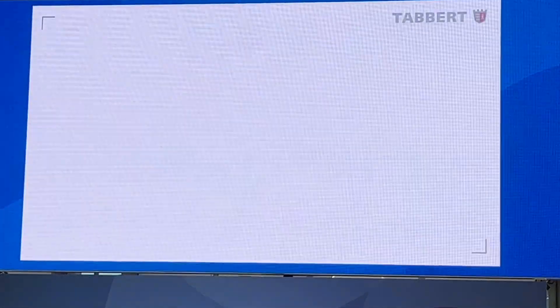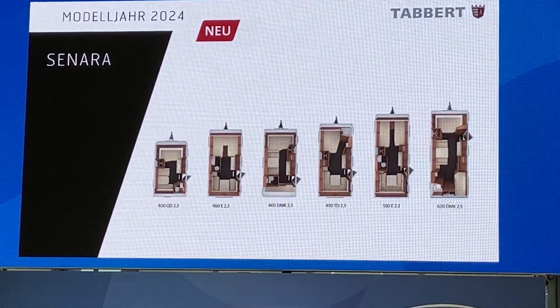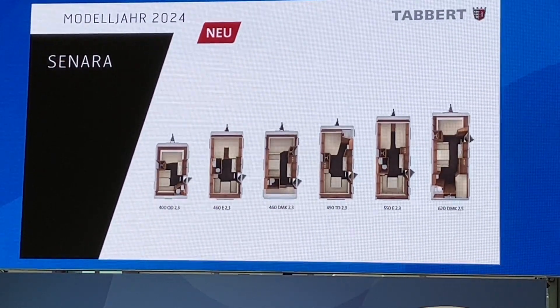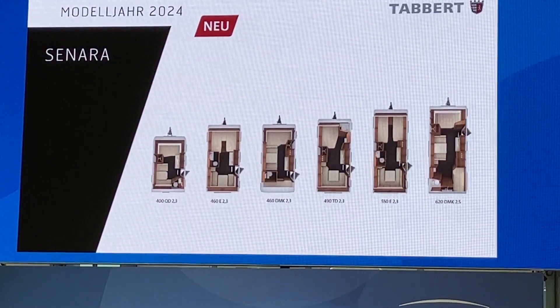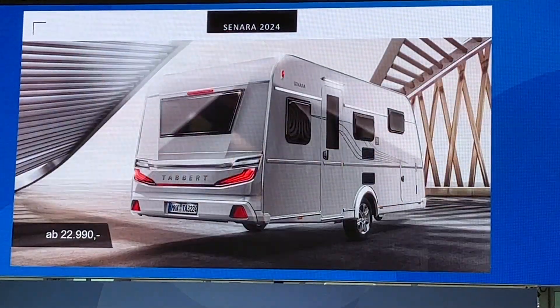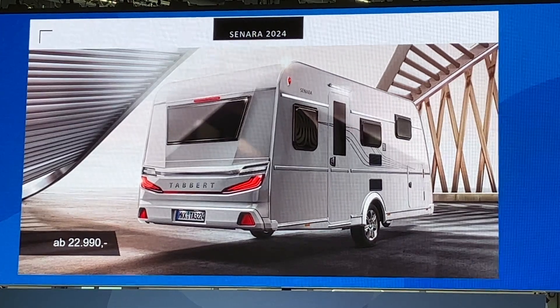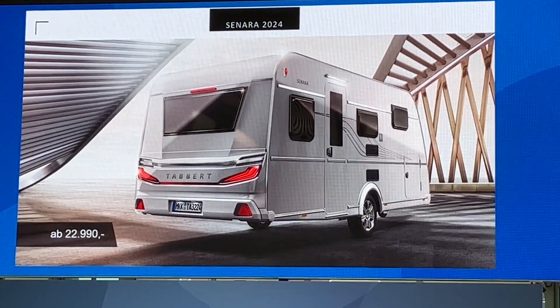Aber auch praktische Sachen wie hochgesetzte Betten mit einer vollwertigen Garage dort zu implementieren. Wir starten mit sechs Grundrissen bei dem Fahrzeug. Es werden im Laufe des Jahres noch welche hinzukommen. Diese Baureihe wird wirklich eine große Volumenbaureihe werden. Und das Ganze startet ab 22.990 Euro.